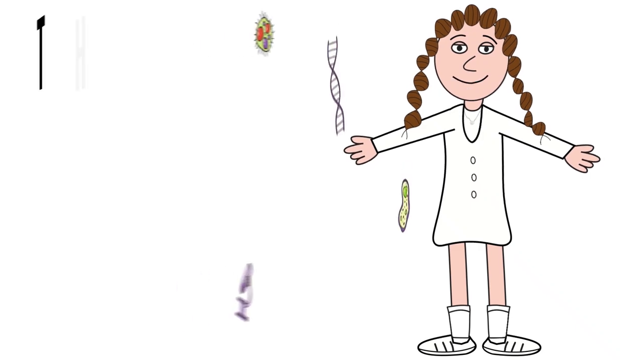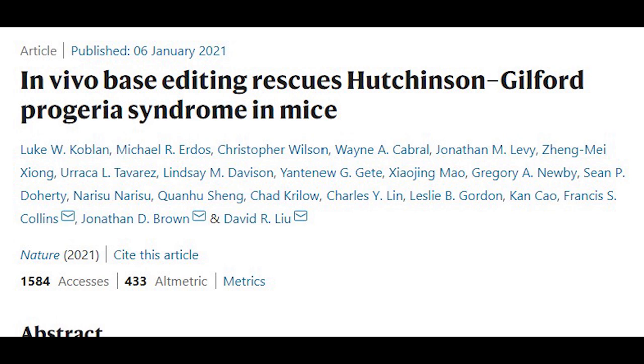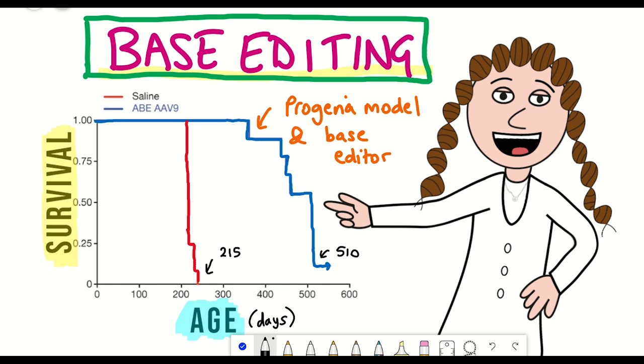Hello and welcome to the Shiki Science Show where, as requested, in this video I'm going to talk about the latest paper 'In Vivo Base Editing Rescues Hutchinson-Gilford Progeria Syndrome in Mice', where they were able to extend the median lifespan of the mice from 215 days to 510 days, more than doubling their median lifespan.